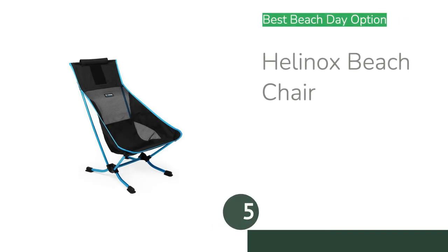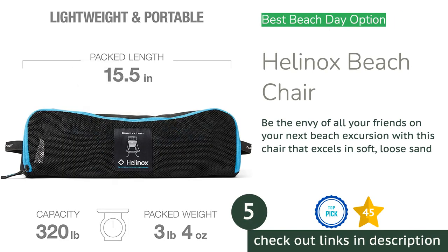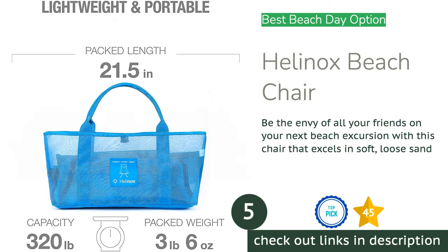As a padded chair it's less breathable on a hot day, but with light colors we hardly noticed. For its comfort and durability, as well as its ability to seat a couple of friends, we think the Kelty is worth considering.